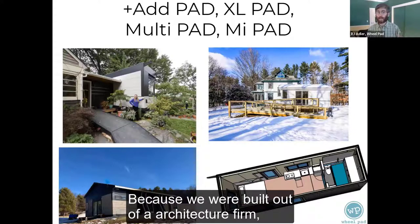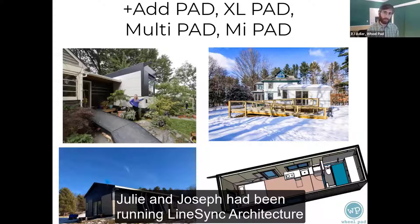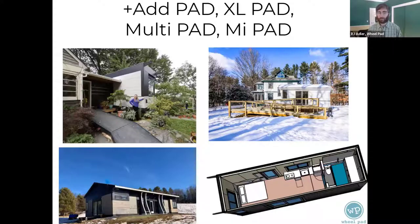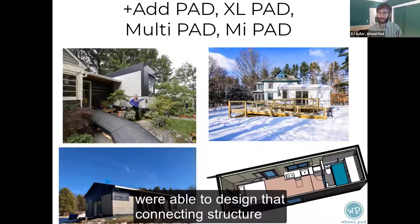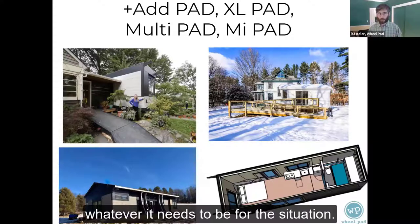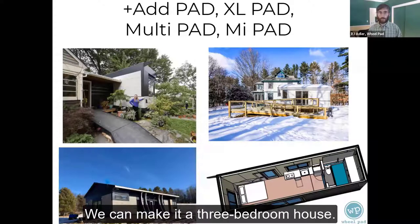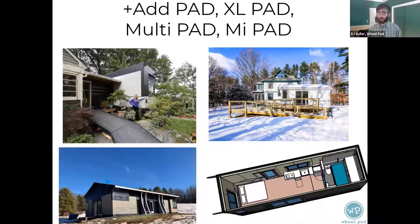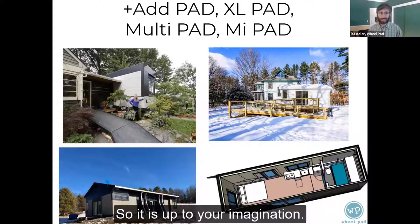The MultiPad, shown in the bottom left, is multiple AdPads built onto one connecting structure, creating three distinct apartments. Because Wheelpad was built out of an architecture firm — Julie and Joseph had been running LineSync Architecture for 25 years — we were able to design that connecting structure to be whatever it needs to be. We can make it a three-bedroom house, a three- or five-unit universally accessible apartment building. It is up to your imagination.